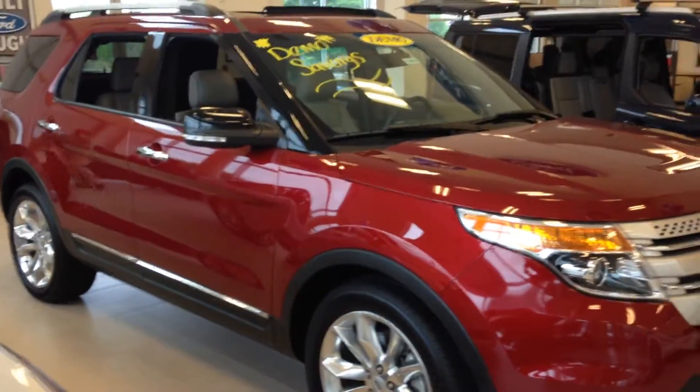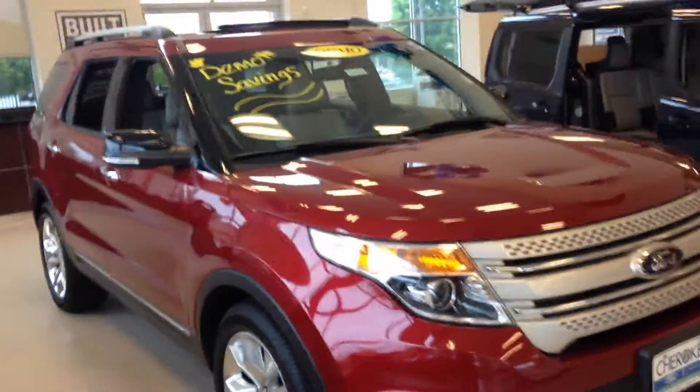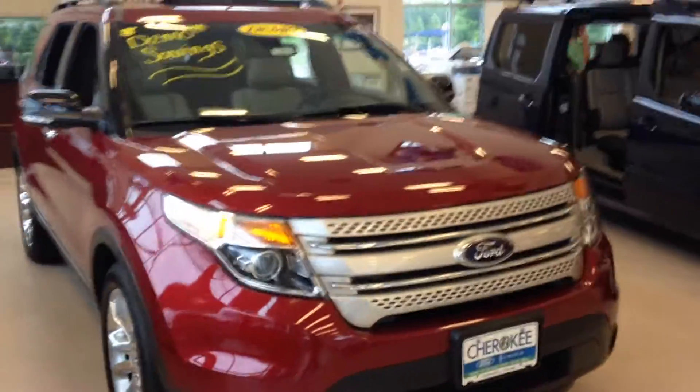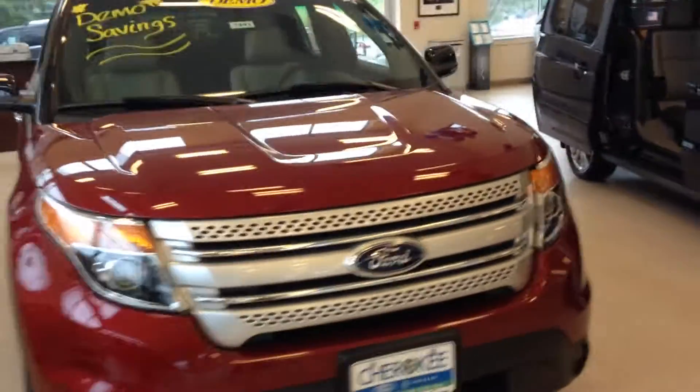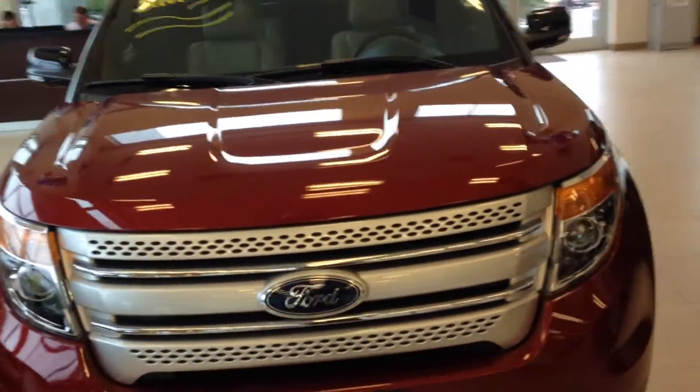Hi Greg, this is Bobby Cox with Cherokee Ford Lincoln here in Alpharetta. I received your inquiry on the 2014 Ford Explorer. This is a great choice. The stock number is 7493.